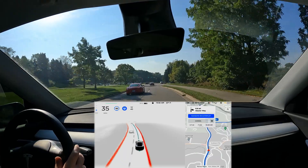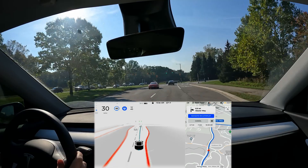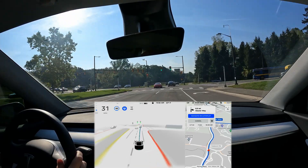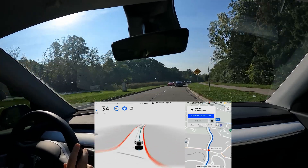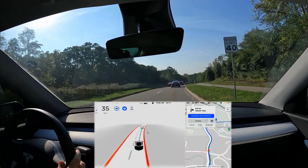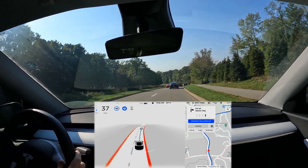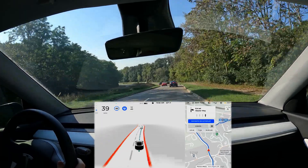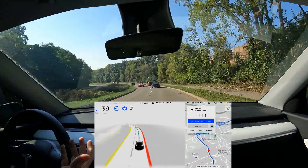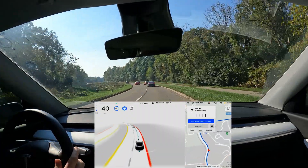On top of that, I also noticed — and I'll try to recreate this — I was at a red light, I looked at my phone, the light turned green, and I got the double beep, the pay attention noise, and it said please pay attention to the road. So that's new as well. Very cool. It didn't bother me while the light was red, but the second the light turned green it knew what I was doing and told me to pay attention.